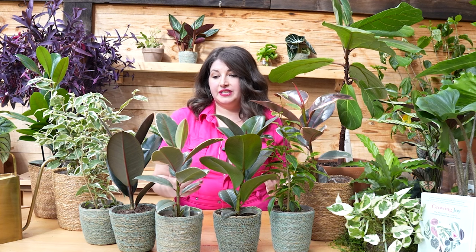With fertilizing, my rule of thumb for all houseplants is to fertilize your plants when you see new growth. If you see the plant putting off new growth, give it the nutrition it needs to support throwing off new beautiful leaves.